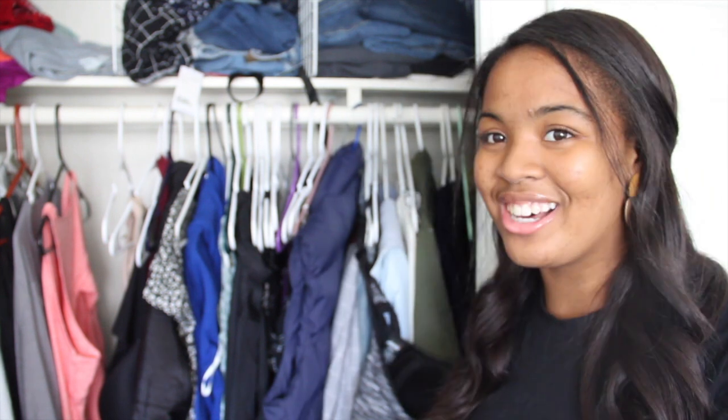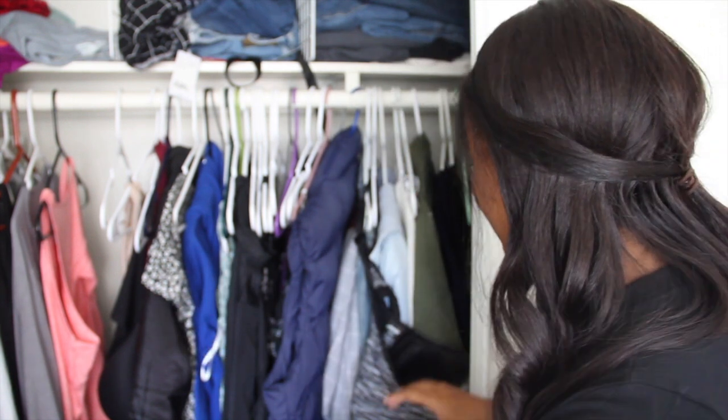So the moment you guys have all been waiting for, we're going to look in my closet. I'm just going to warn you guys now, it's a mess. So let's open it up. That is disgusting! Yeah, so this place is a mess. As you can see, it's very unorganized. I don't really wear half the things. The things I wear are like in a whole separate place. There's a lot of stuff we have to get rid of.